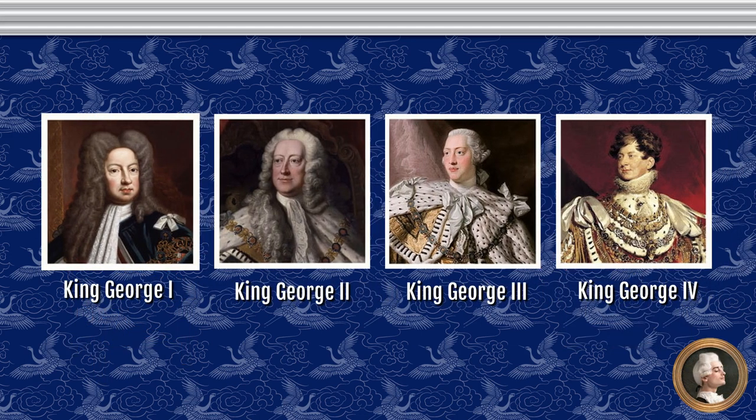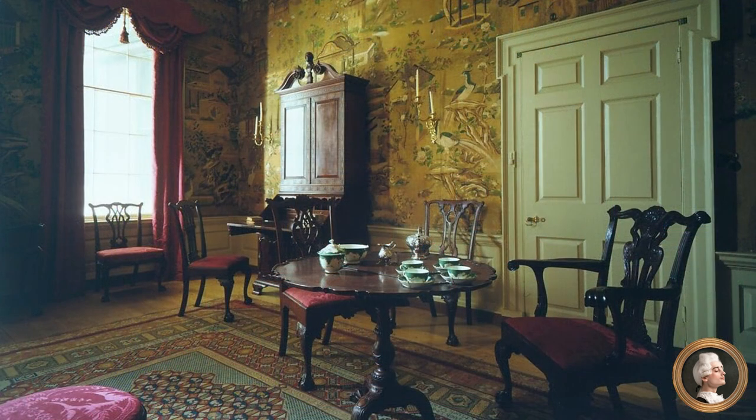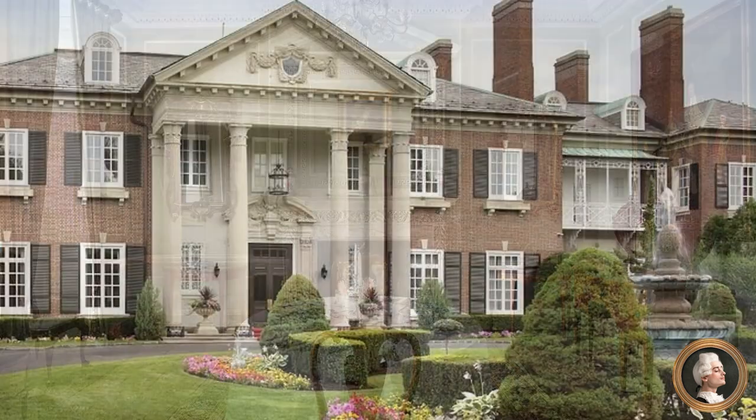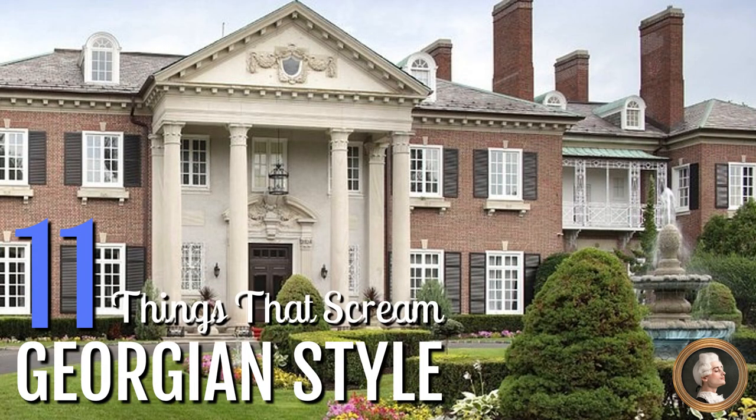Georgian architectural and interior style is named after the four English kings who ruled Great Britain from 1714 through 1830. This style became popular in England and colonial America throughout the majority of the 18th century, well into the early 19th century. It was a period of increasing wealth for the American colonists as their homes became bigger and more comfortable, and they looked to England for style inspiration. If you like the elegance of Georgian style, these are the details you will need to focus on.